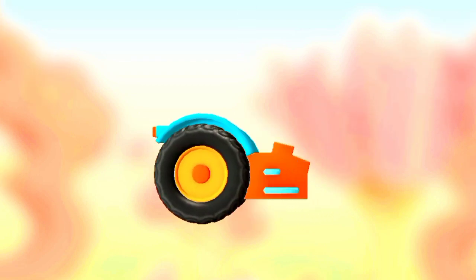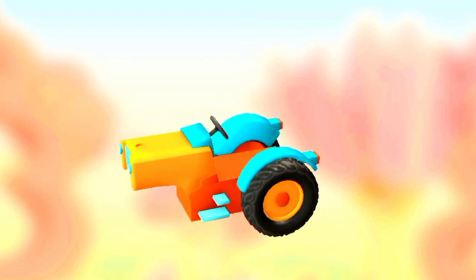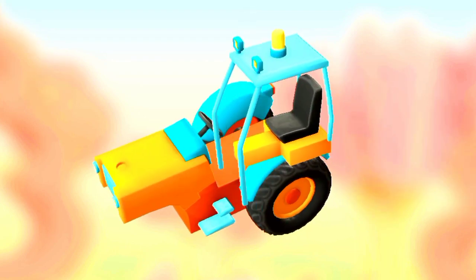Wheel. And steering console. Cabin and chair.